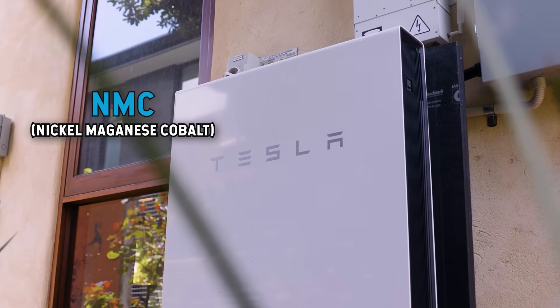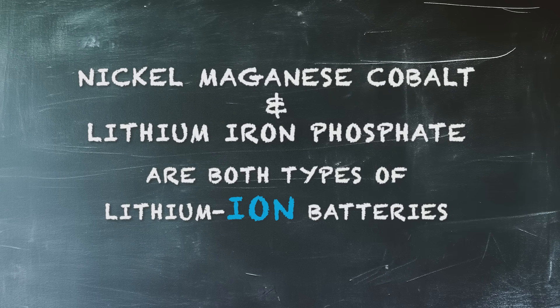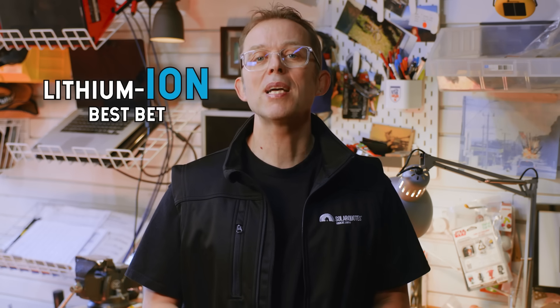There are two main flavors of lithium battery you'll hear about: NMC and lithium iron phosphate, otherwise known as LiFePO4. Both NMC and lithium iron phosphate are types of lithium ion batteries — yes, I know, it's confusing. People always ask about other battery types: flow batteries, nickel iron, you name it. But here's the truth — nothing right now is beating lithium iron on performance and price. But keep an eye on sodium iron batteries; they might just shake up things in the next few years. Unless you've got a really unique setup, lithium iron is your best bet.